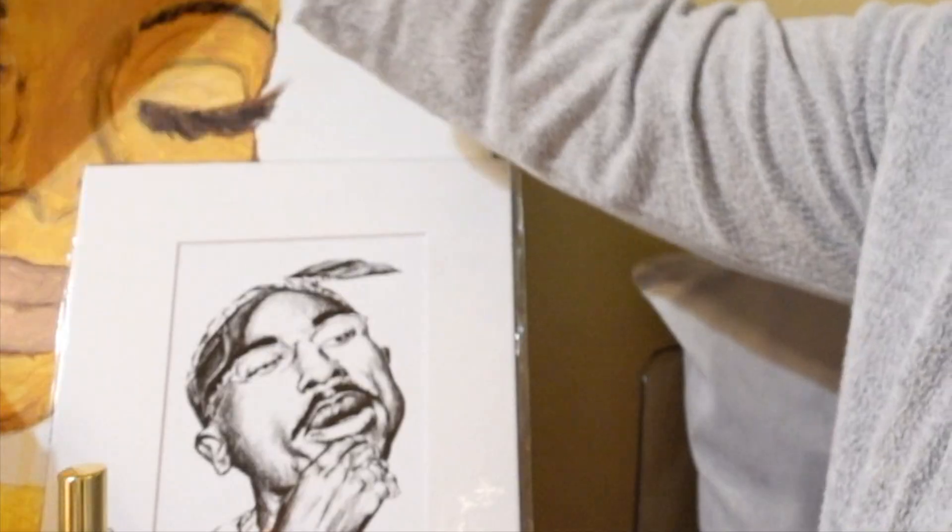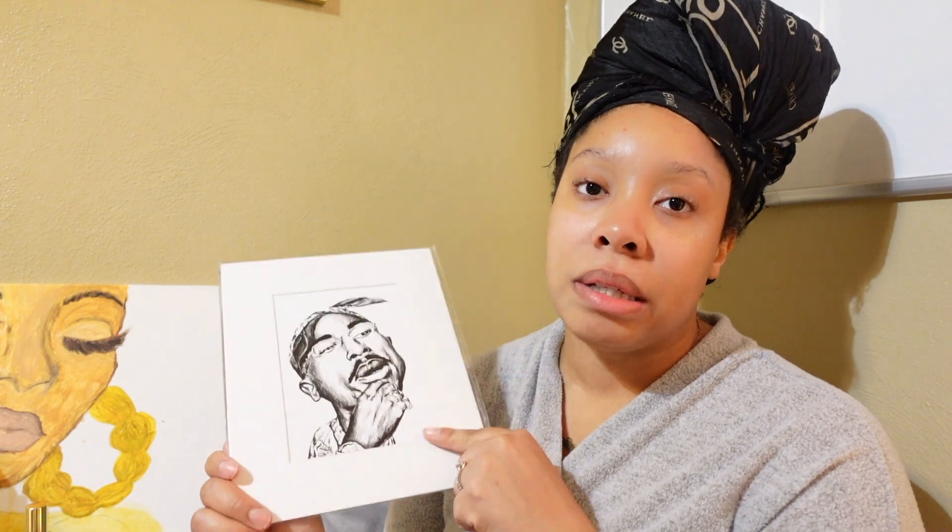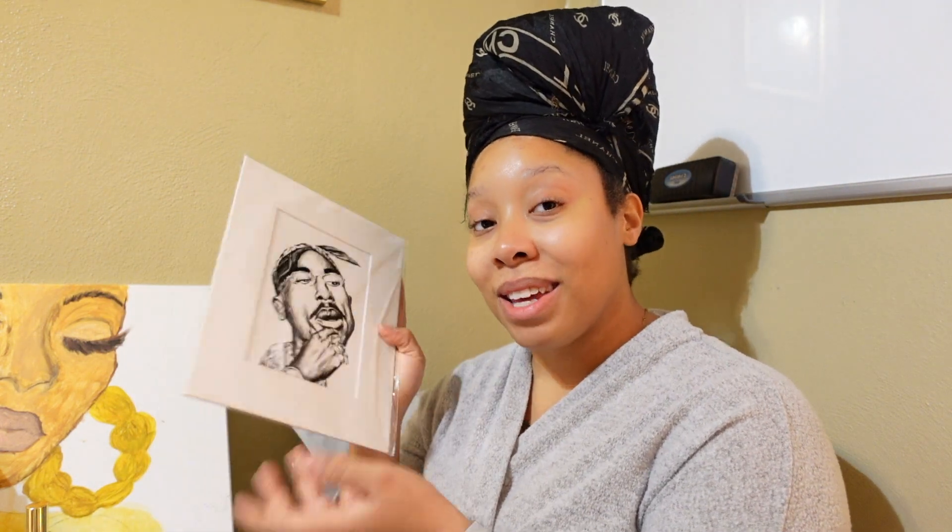I'm sitting here with some tea because you know your girl has got to be hydrated and blessed. Let me get y'all a little bit closer so we can talk. My setup is a mess but I have a little art piece here — she's a local artist from Dayton, Ohio — I'll link her info down below in the description. And then this is another local artist too.